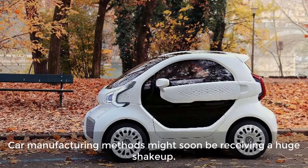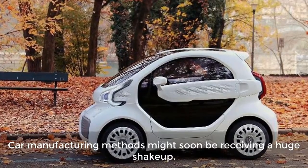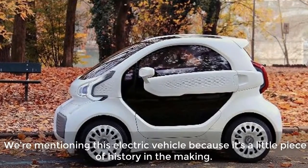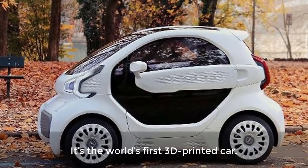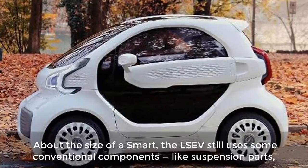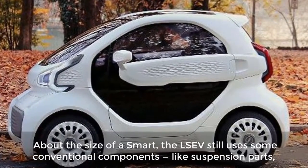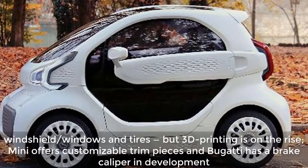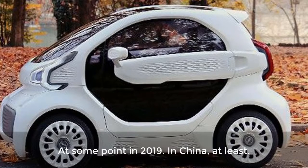What changed? Car manufacturing methods might soon be receiving a huge shake-up. We're mentioning this electric vehicle because it's a little piece of history in the making — it's the world's first 3D-printed car, about the size of a Smart. It still uses some conventional components like suspension parts, windshield, windows, and tires, but 3D printing is on the rise. MINI offers customizable trim pieces and Bugatti has a brake caliper in development. When is it available? At some point in 2019, in China at least.